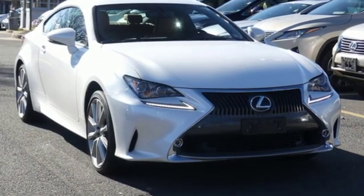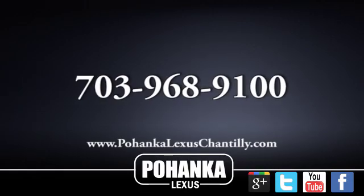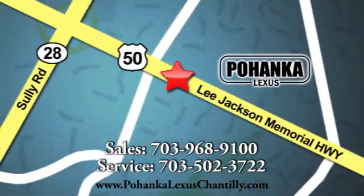Luxury awaits in every Lexus. See it for yourself when you take it for a test drive. Call us now for more information on this vehicle or visit today. We're conveniently located at 13909 Lee Jackson Memorial Highway in Chantilly.